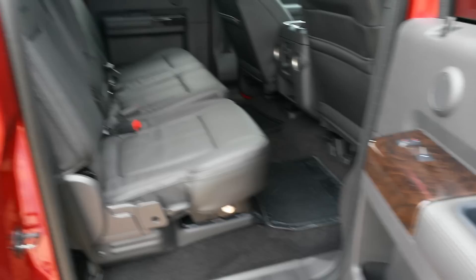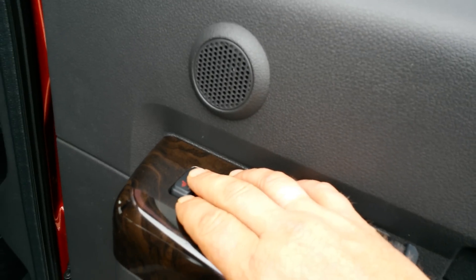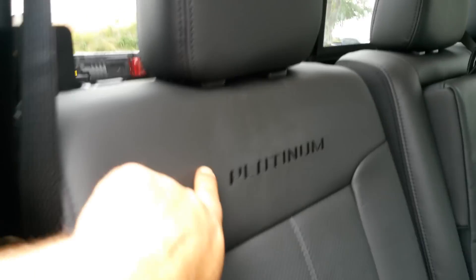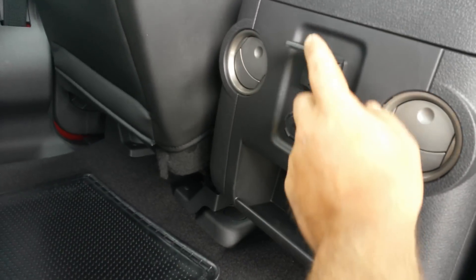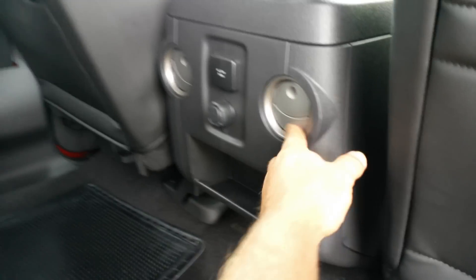Take a look at the rear here. You got your heated seats for the rear. Black leather. Platinum on the badging. You got a 150-watt 110-volt plug, another 12-volt plug, and vents for the rear.